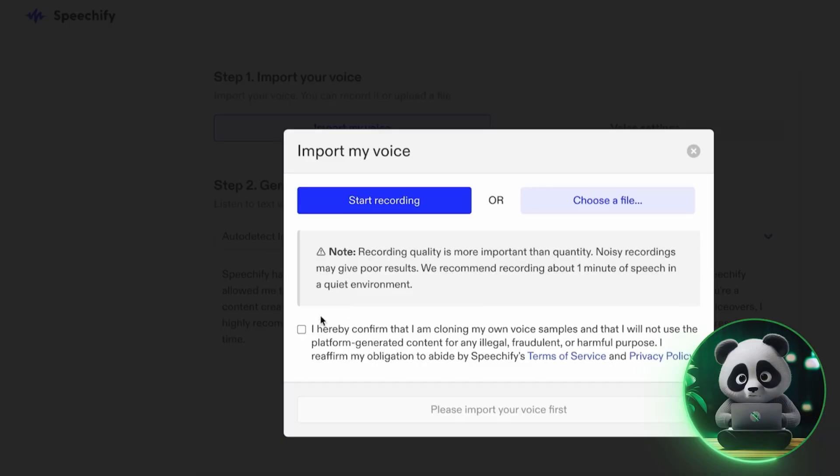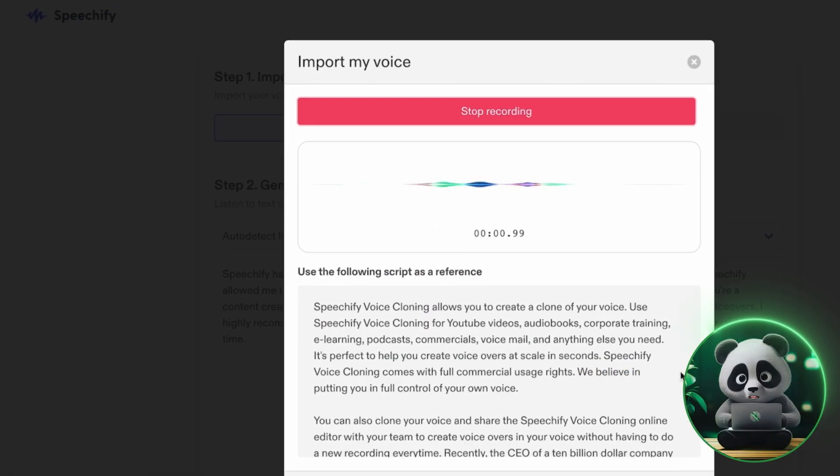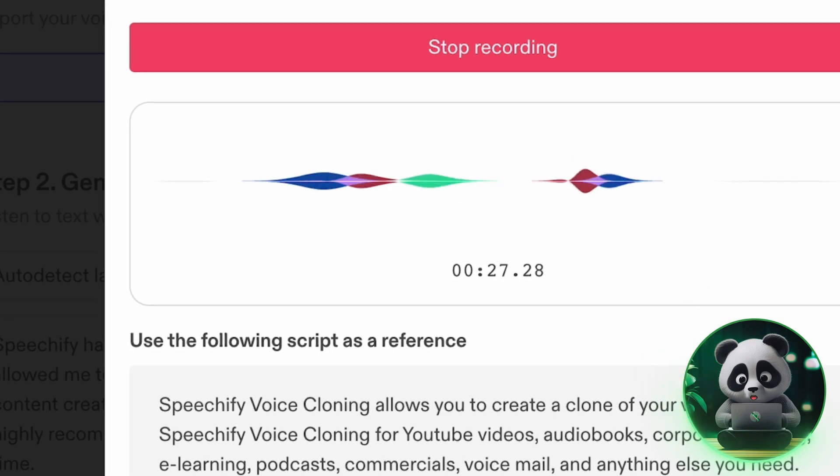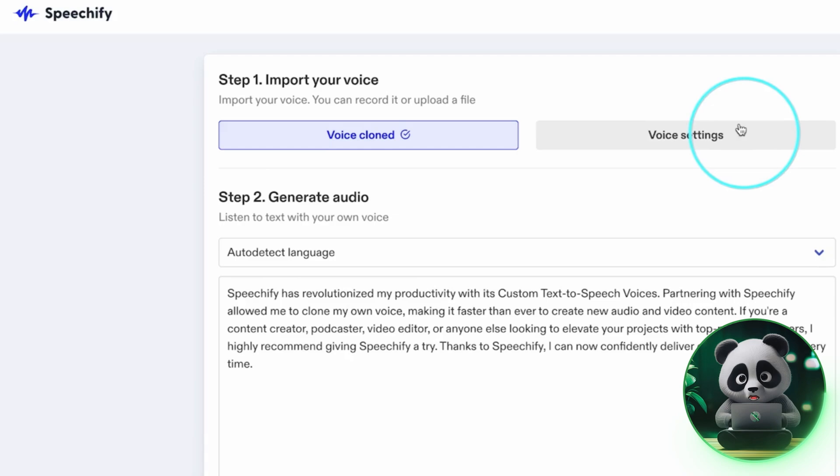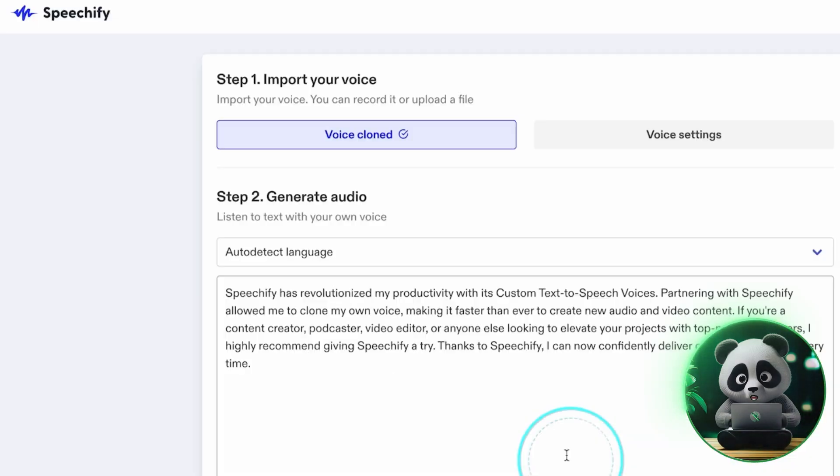There's also a voice cloning feature where you can record your own voice and have Speechify read back any text in it across 150-plus languages. Setup takes just a few minutes and works with most content formats.